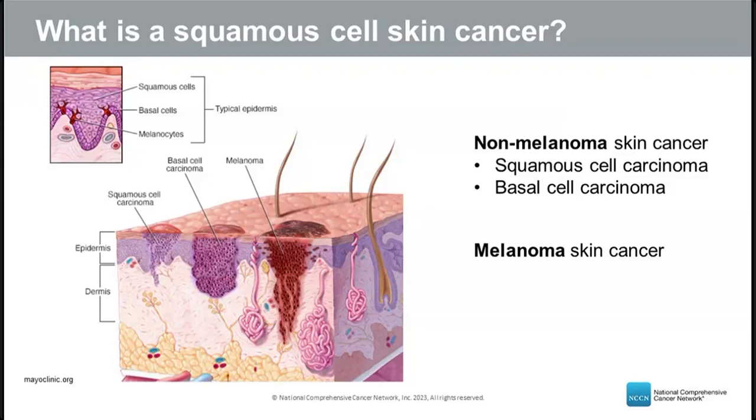In the skin, you can also see the basal cell layer in darker purple, where basal cell skin cancer originates. We also have melanocytes — cells containing pigment that reside in the basal layer and give color to our skin, eyes, and hair. That is where melanoma begins.